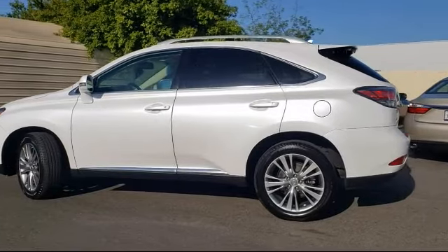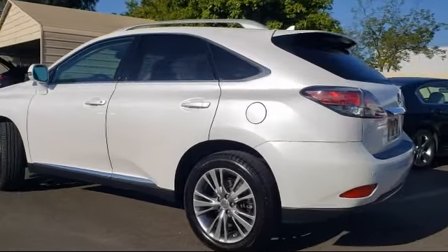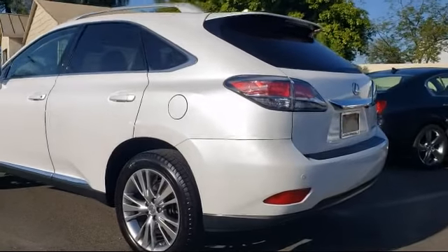multi-function remote proximity entry system, steering wheel mounted cruise control, in-dash single disc CD, in-dash CD MP3 playback, and much more.